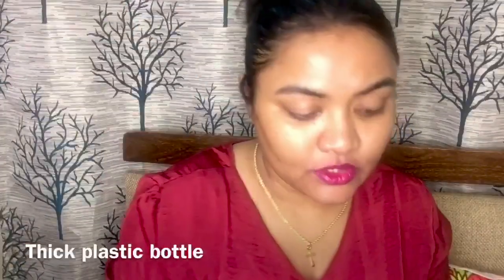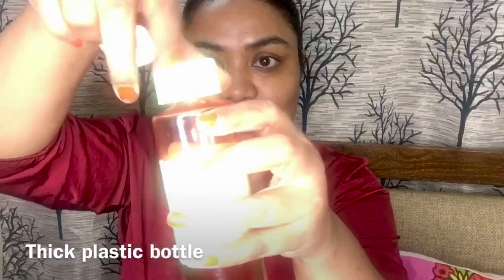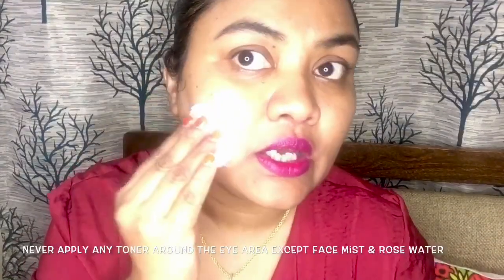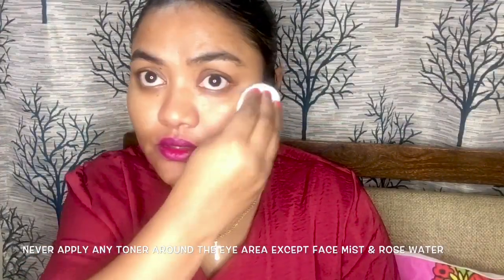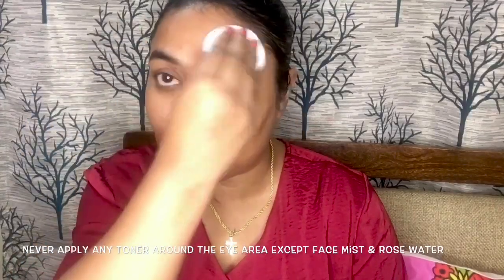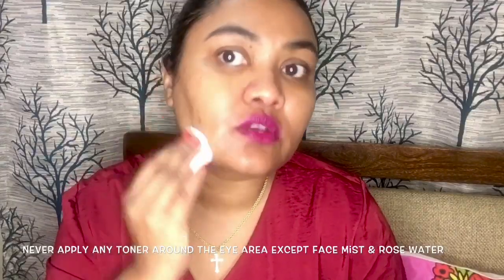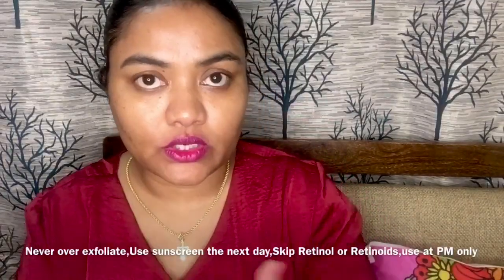To show you how to apply this glow tonic — it's very easy. At night time, take a cotton pad and pour the toner onto it. The bottle is also very travel friendly. Gently tap the cotton pad all over your face, and never use a toner near your eyes because the skin around the eye is very delicate. Do not forget to wipe your neck as well — I also like to swipe behind the neck.